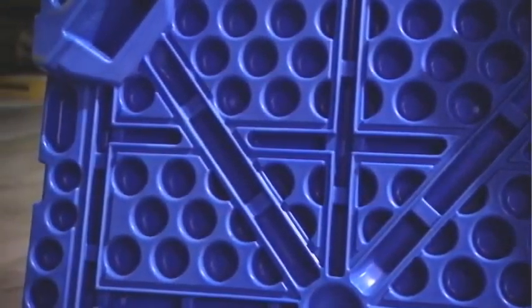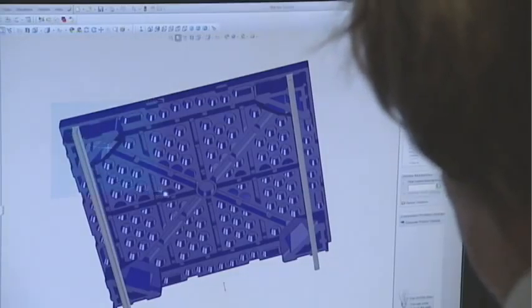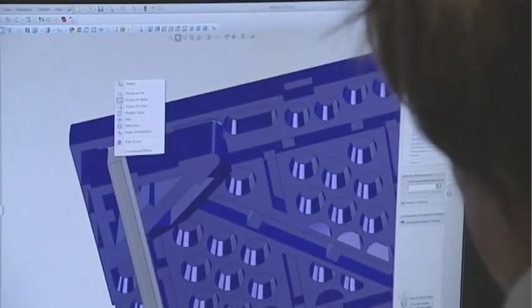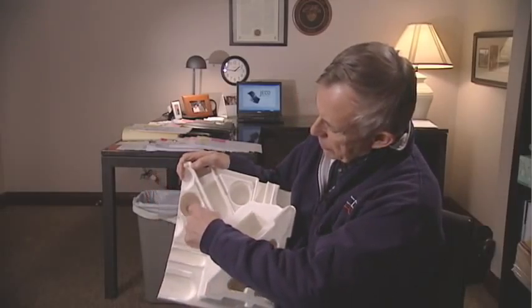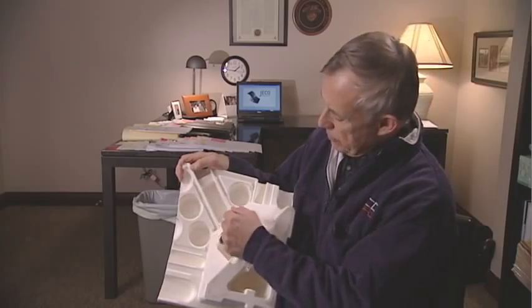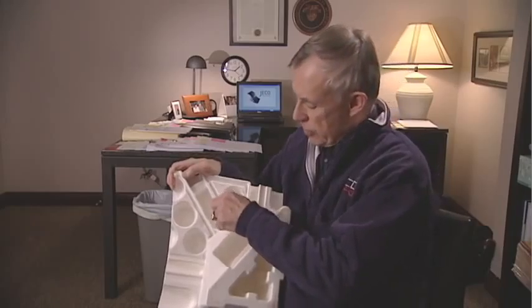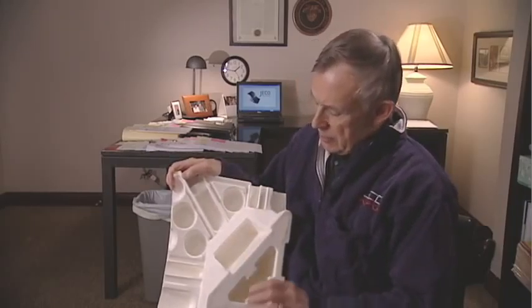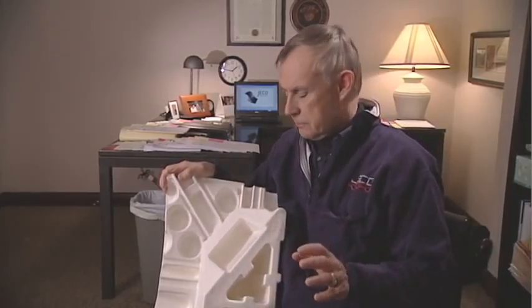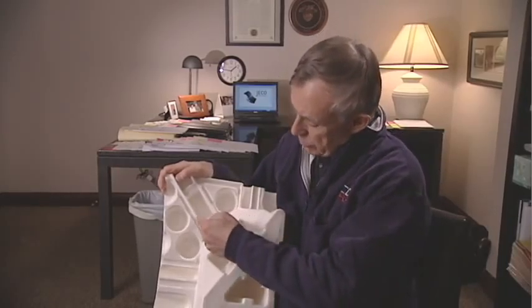We were told that if we could change just two small items, we would have the order. The two items were small in appearance only. There's an incomplete bond formed at fusion points, and there are pinholes on the structural elements. In dimensional terms it is a very small change — around two millimeters or so.